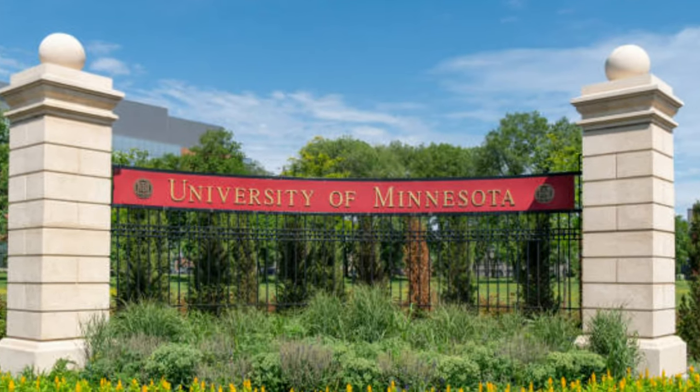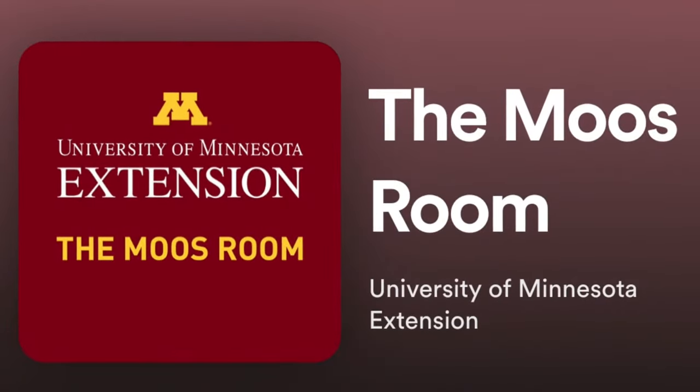These are the phrases stated by Emily Krekelberg, a University of Minnesota Extension educator who co-hosts a farm-based podcast known as The Moose Room.